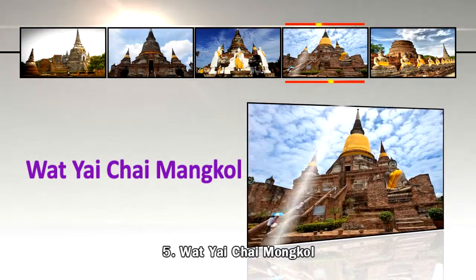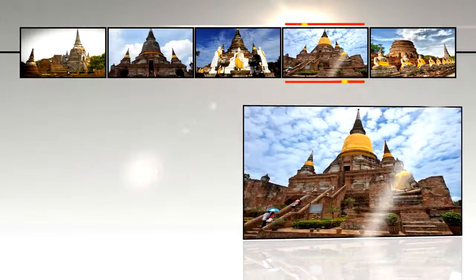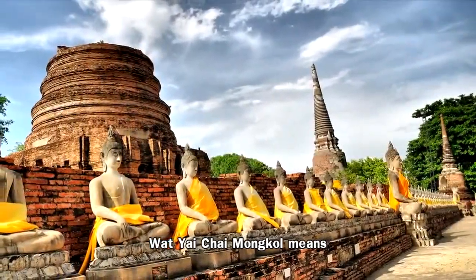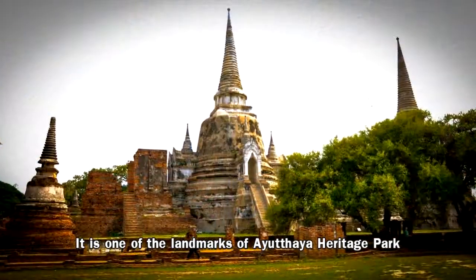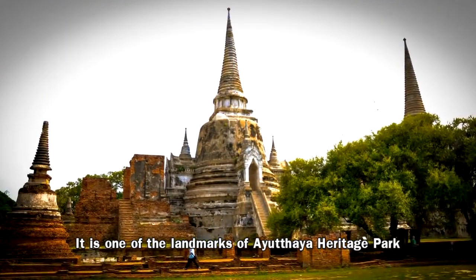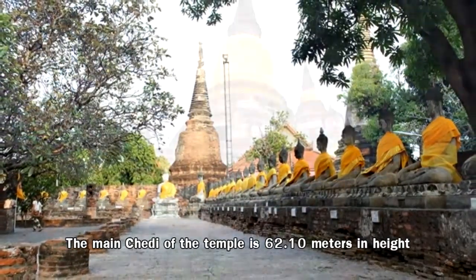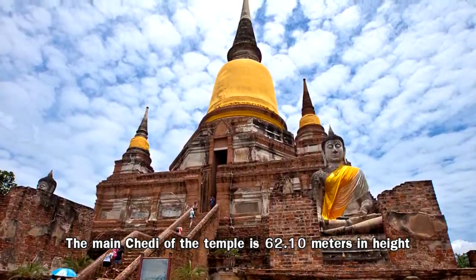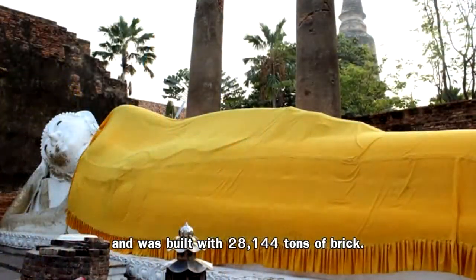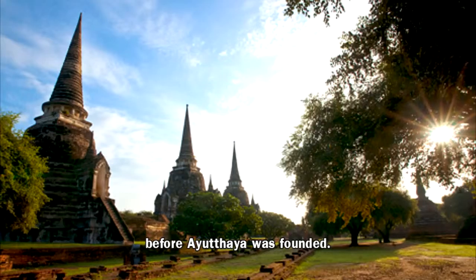Number 5: Wat Yai Chai Mongkon, the Great Monastery of Auspicious Victory. Wat Yai Chai Mongkon means the Great Monastery of Auspicious Victory. It is one of the landmarks of Ayutthaya Heritage Park, a world heritage site. The main chedi of the temple is 62.10 meters in height and was built with 28,144 tons of brick. Experts believe the stupa was built even before Ayutthaya was founded.